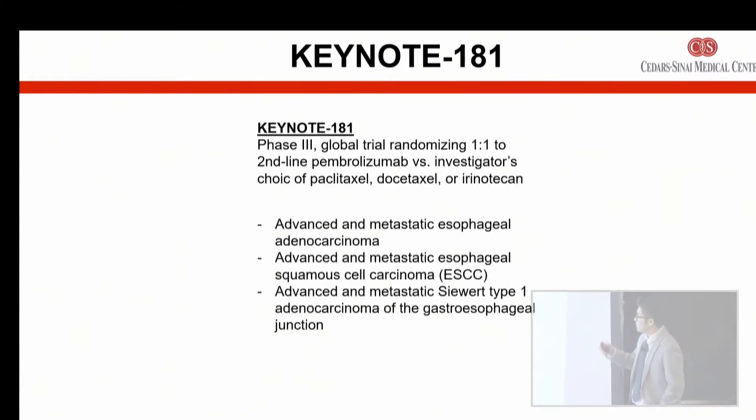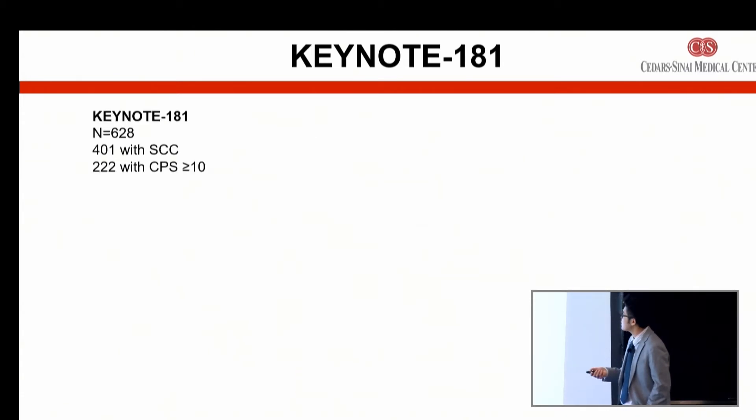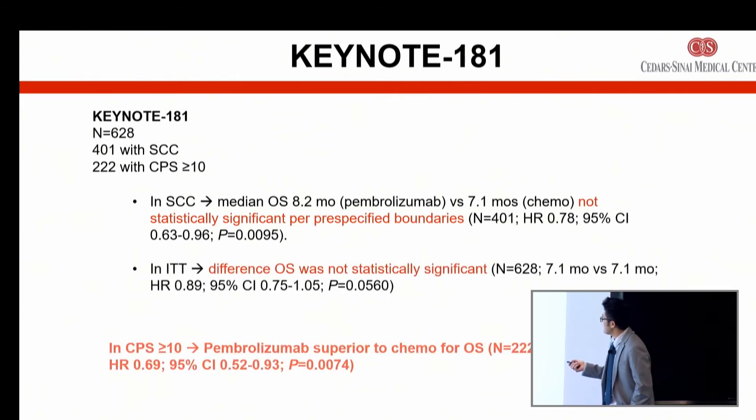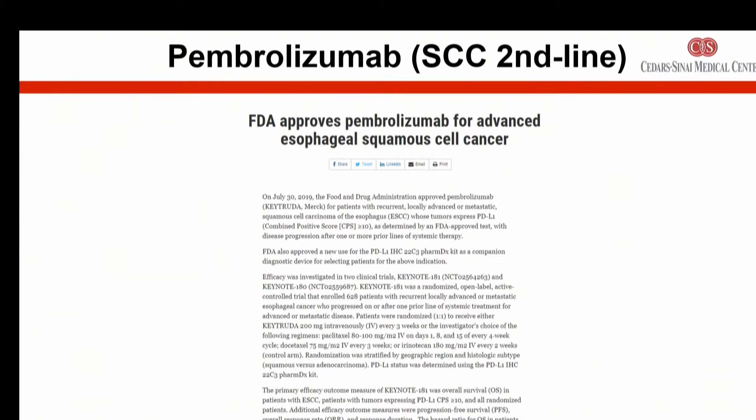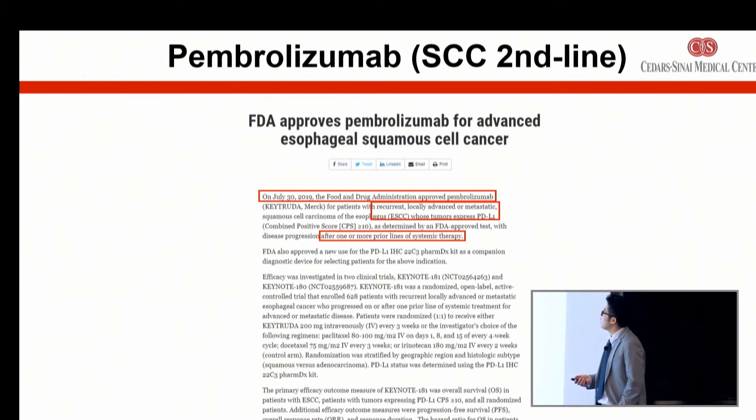There was a second trial around the same time with a similar patient population. In patients with the squamous cell type and a PD-L1 score above 10, pembrolizumab was actually superior to chemotherapy — pitted head to head with chemo, unlike prior instances where it was compared to placebo or single-arm. With this constellation of two studies, on July 30th, 2019, if you have esophageal cancer of squamous cell histology and a PD-L1 positivity score greater than 10, you are able to receive FDA-approved pembrolizumab — now in the second line, not just third line.